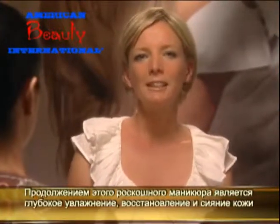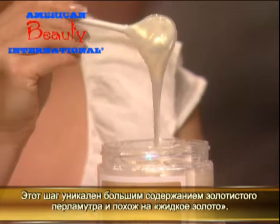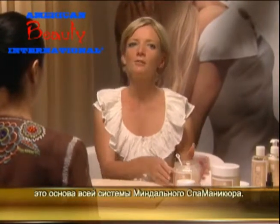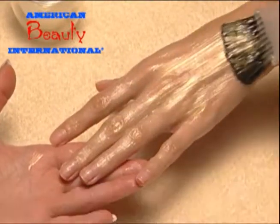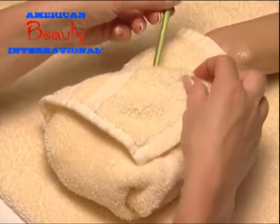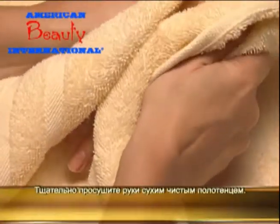Continuing with this luxuriant manicure, it's time to deeply condition and refine the client's skin to a healthy glow with Almond Illuminating Mask. This treatment has a gorgeous shimmer like liquid gold and will deeply moisturize her skin with the same nourishing jojoba and sweet almond oils and vitamin E found in the rest of the Almond Spa Manicure system. Apply a thin layer of Almond Illuminating Mask to the top of both hands and fingers and wrap hands in warm towels or heated manicure mitts. After three to five minutes, remove the towels or mitts, wipe away remaining mask, and thoroughly dry the hands with a clean towel.